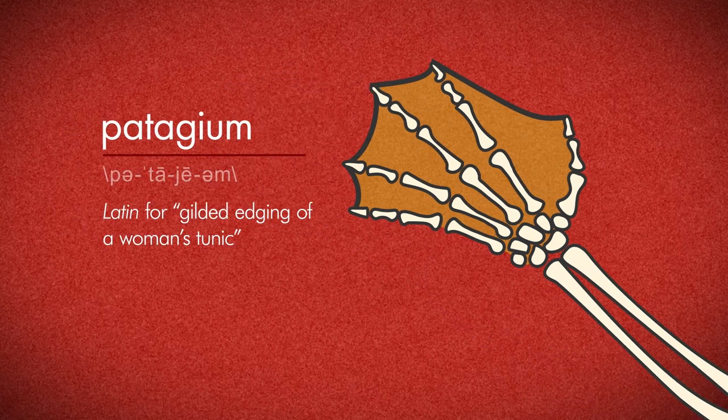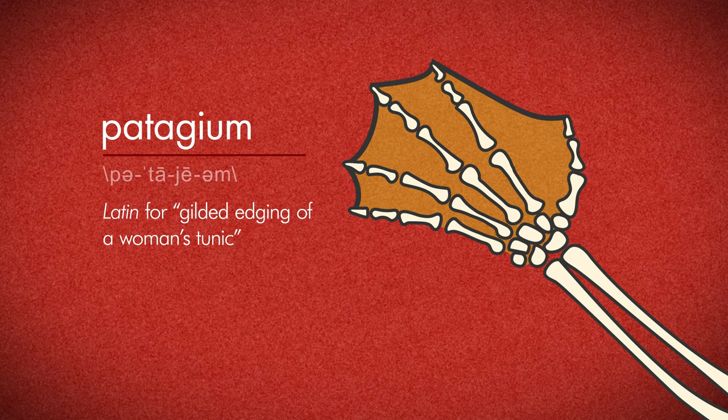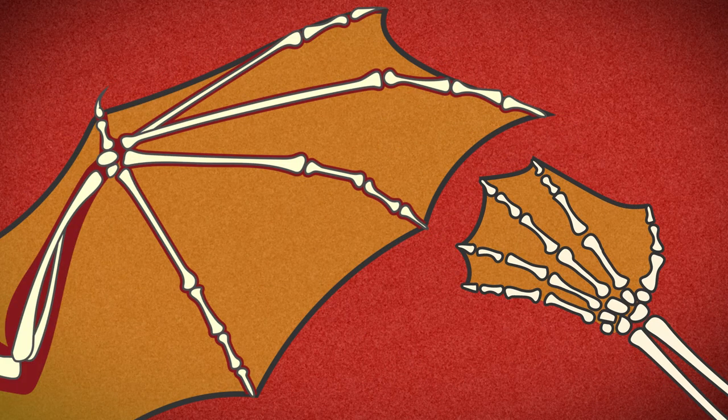That membrane is the flesh of the wing. If you held your hands out and did jazz hands but it was all webbed and connected, that is way more what a bat's wing looks like and functions like than a bird's wing.